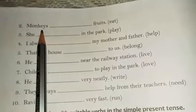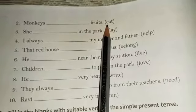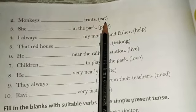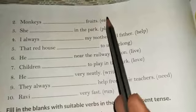Now we have the second sentence: 'Monkeys dash fruits,' and in the bracket we are having 'eat.' We are talking about monkeys, which is already a plural form. With a plural subject we always use the simple form of the verb, so the correct sentence is: Monkeys eat fruits.